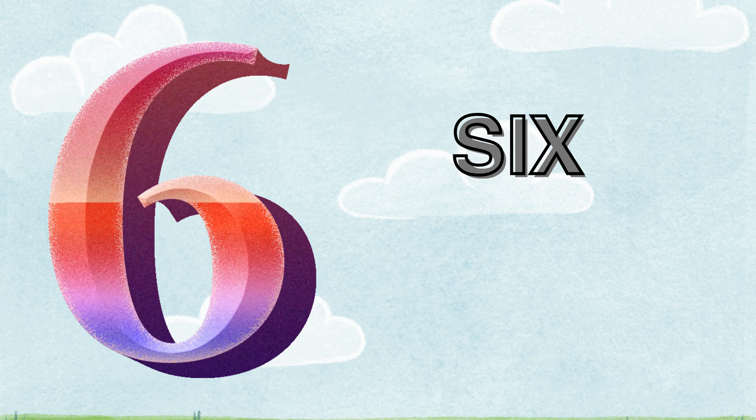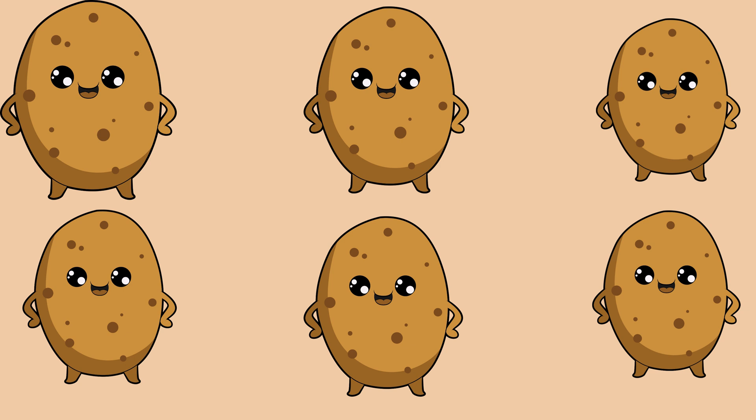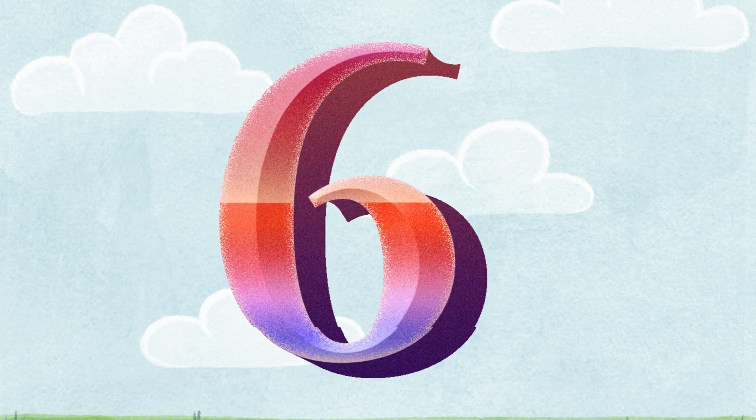Six. S-I-X. How many potatoes are there? One. Two. Three. Four. Five. Six. There are six potatoes.